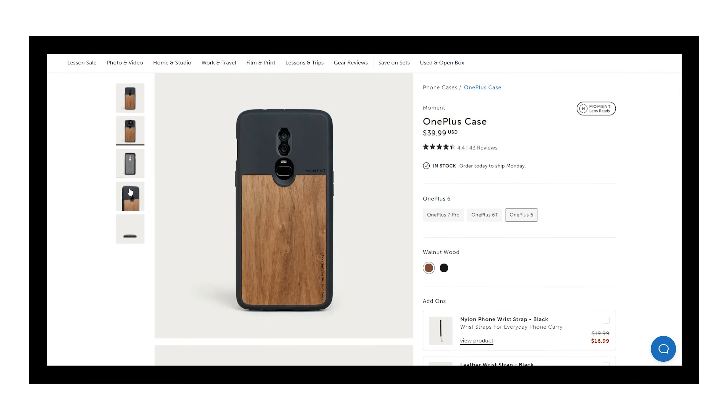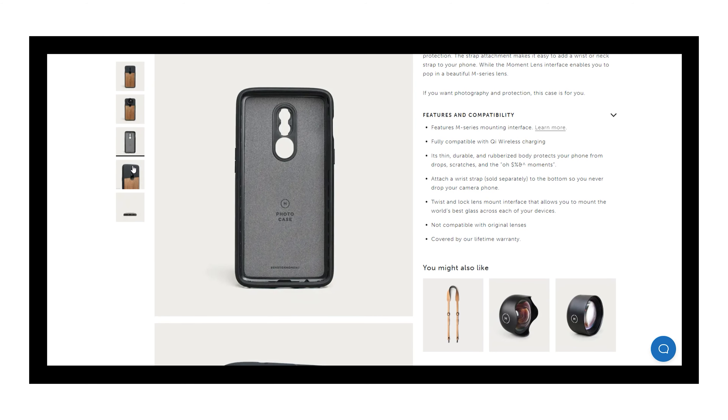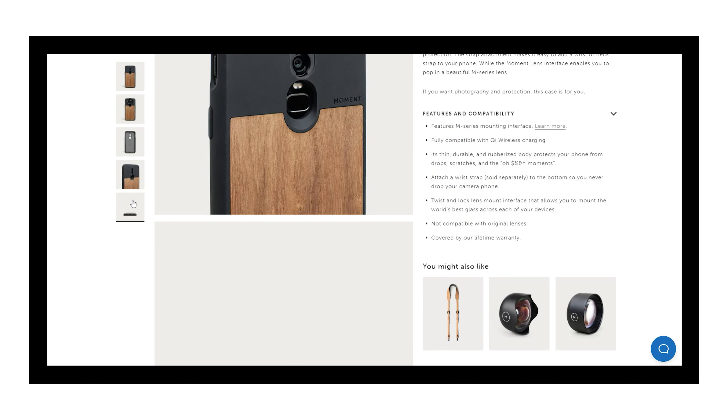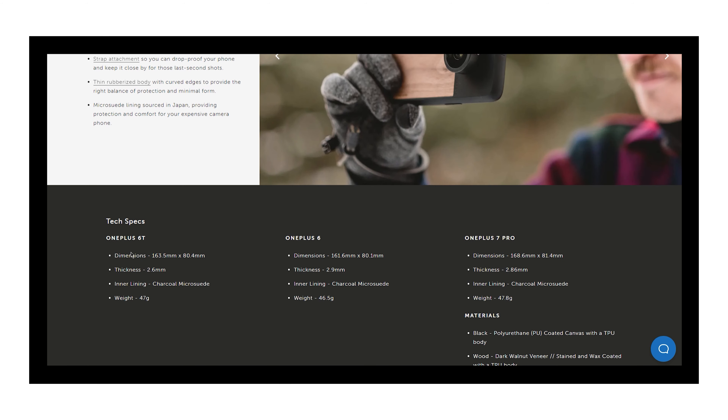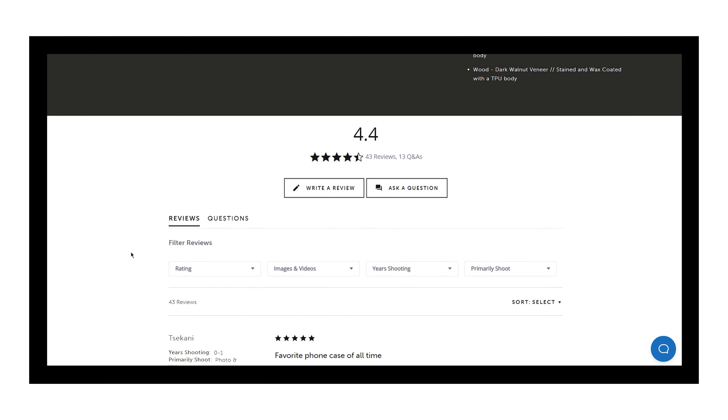As an honorable mention, I would like to talk about the Moment case. It also adds rugged protection and alongside that it adds extra functionality with the ability to attach extra camera lenses. This is available for all iPhones and popular Android brands. If you are someone who is creatively inclined or uses your smartphone as a primary tool for videos or photos, this is a case you must check out.